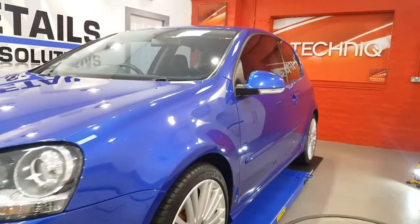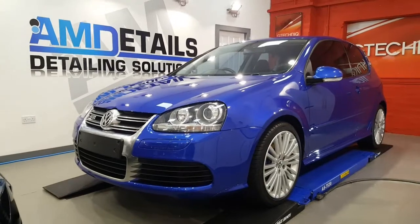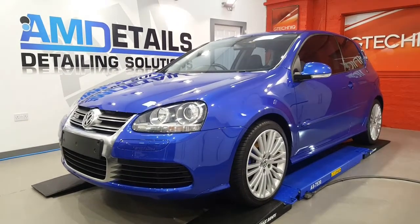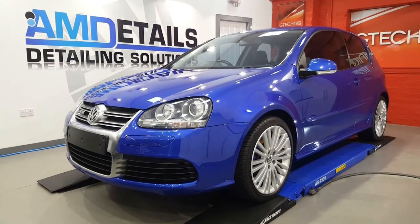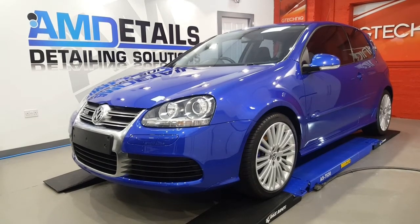So there it is — the Volkswagen Golf R32, classed as a medium vehicle if you're wondering about prices. AM Details enhancement detail, Crystal Serum and EXO, and the full G-Technic total surface protection.